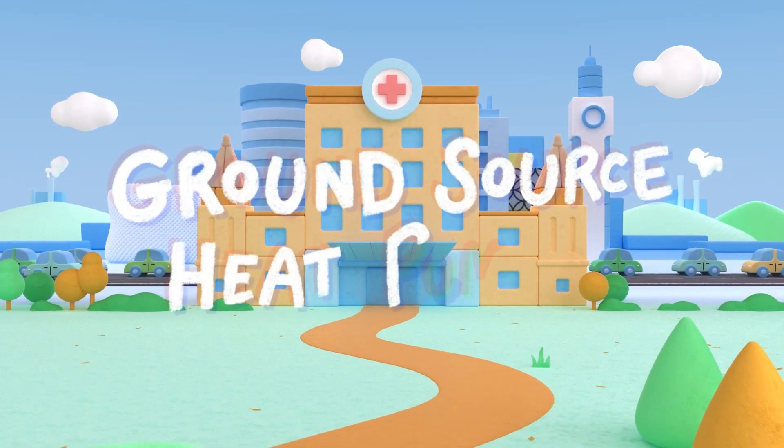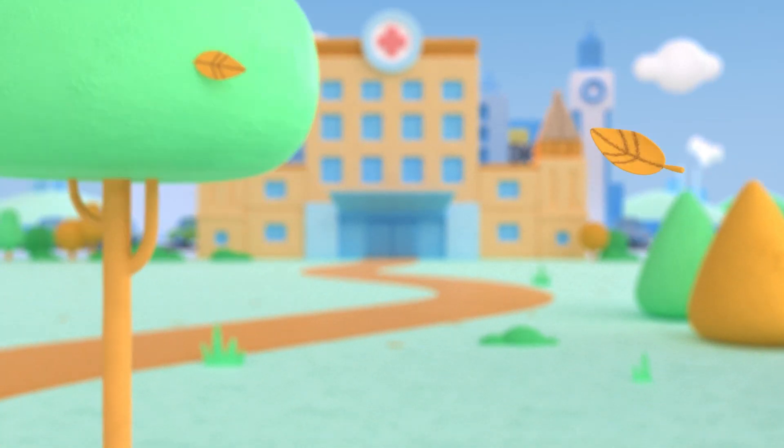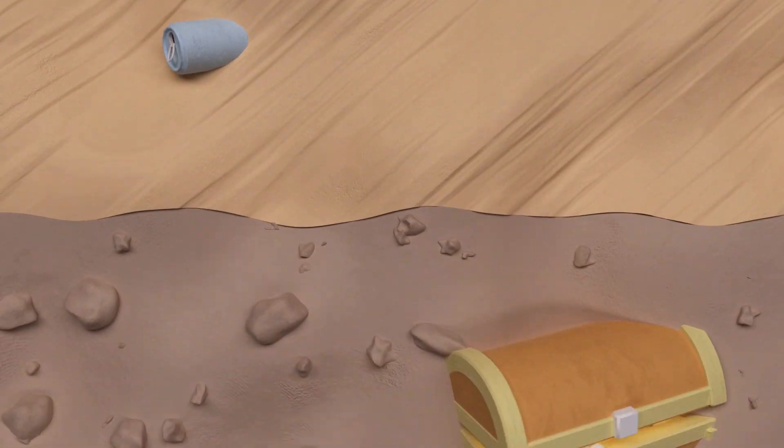Keeping a busy city running, especially essential services like the NHS, can have a big impact on the environment. At Birmingham Women's and Children's, we're trying something a little bit different.